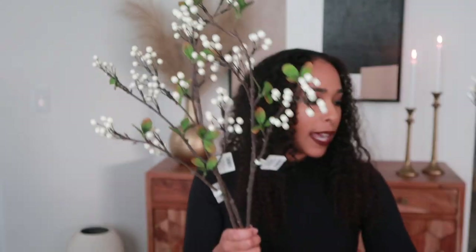The next thing I got from Target are these white berry stems — I bought four of them. These are 25 inches; I think the bigger ones they have are about 42 inches, so those could go in a floor vase. I got the smaller ones. They're so pretty — so festive, they really bring in that wintry holiday feeling. I'm going to put these in that vase over there; I'm going to take the pampas grass out and it's going to be a whole vibe.